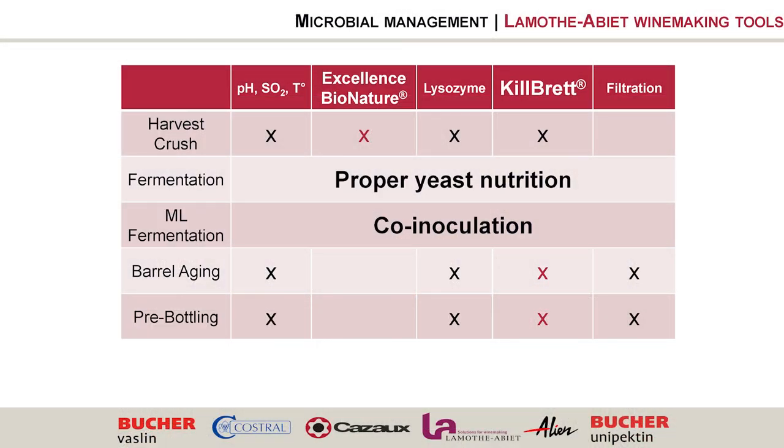In conclusion, at each step of the winemaking process you have different tools to replace or complement sulfur: non-Saccharomyces yeast on grapes, lysozyme, and chitosan on grapes. Non-Saccharomyces yeast are more expensive than sulfur, but lysozyme or chitosan on grapes is even more costly, so non-Saccharomyces yeast makes economic sense at that stage. Proper yeast nutrition prevents stuck fermentation; co-inoculation is highly beneficial for microbial control, eliminating the unprotected window between alcoholic and malolactic fermentation. During aging, chitosan or lysozyme are the best options.